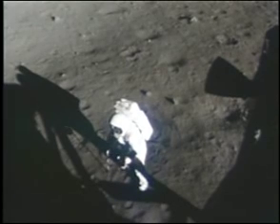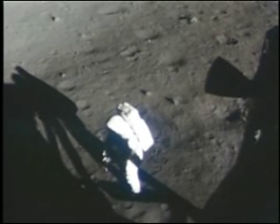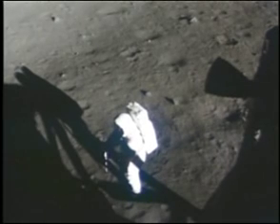The handle is off. It pushes in about six, eight inches into the surface — pretty easy. I'm sure I could push it in farther, but it's hard for me to bend down farther than that.